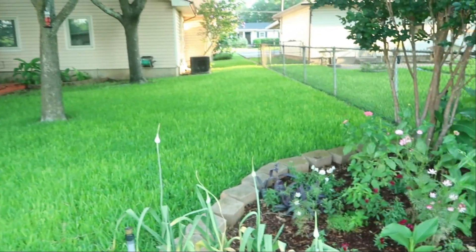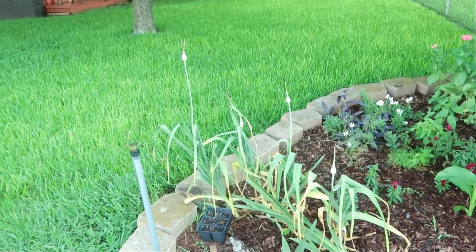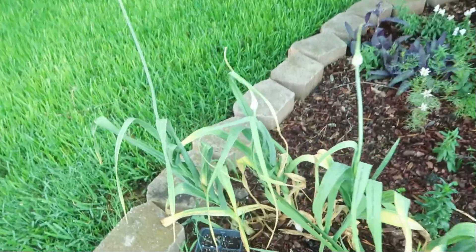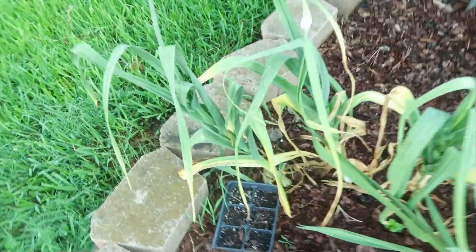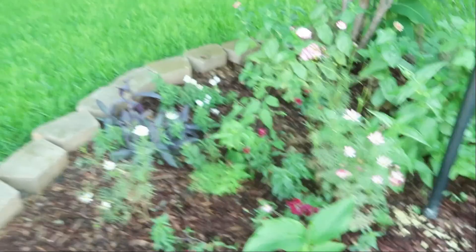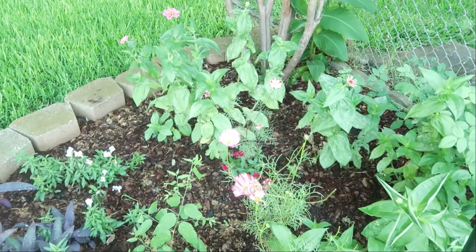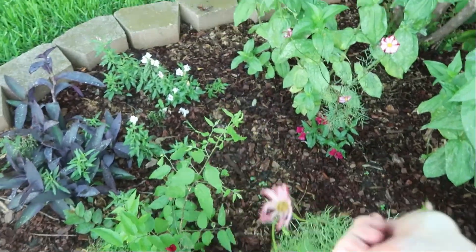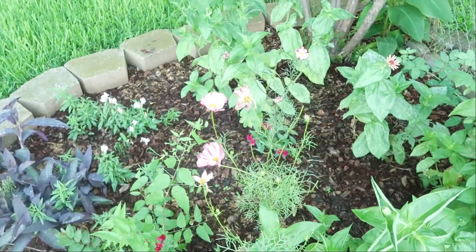These garlics I'm probably going to harvest either this weekend or next week. Those are the zinnia seeds I planted for my mom and dad. I need to set them out in the sun because they haven't germinated yet and they should have. I have been deadheading my cosmos — you can do it or you don't have to, but I've been deadheading trying to get more cosmos to produce.